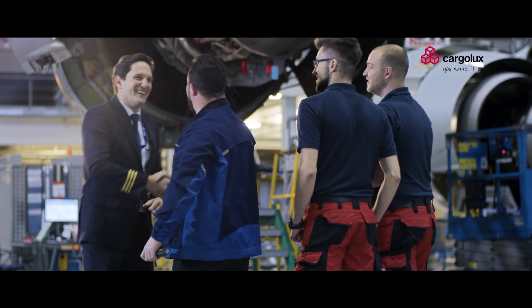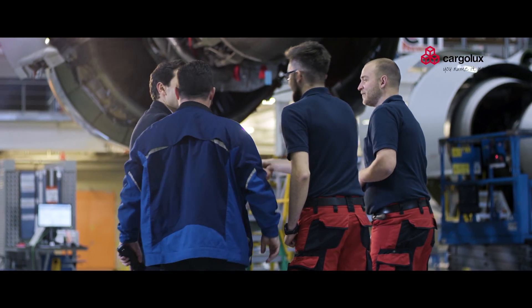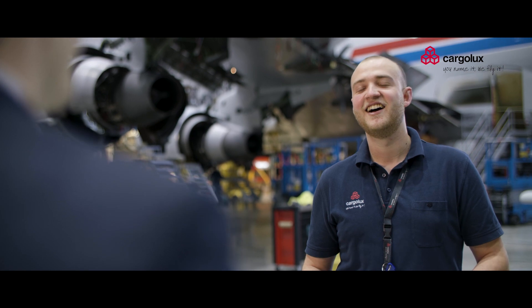The apprentices working here get an insight into many different aspects of the maintenance world, and I'm curious to know what their experience is, so let's go and find out.